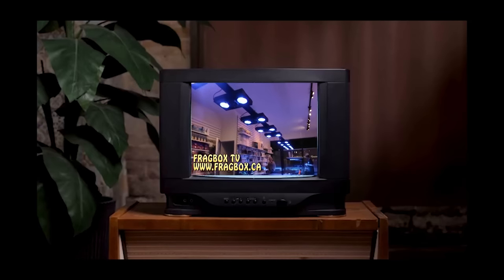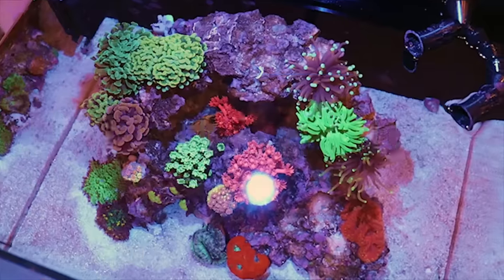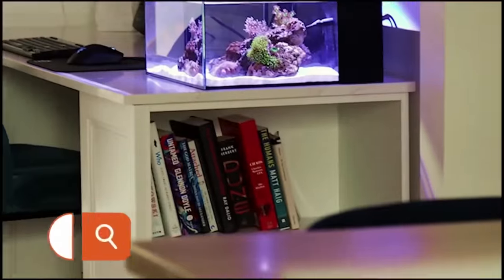This episode of Frag Box TV is brought to you by the world's most beautiful nano reef tanks. Start your reefing adventure at ReefCasa.com.